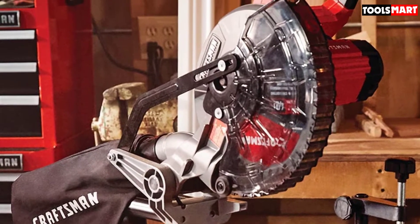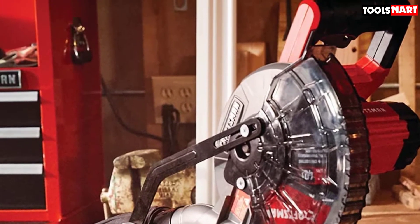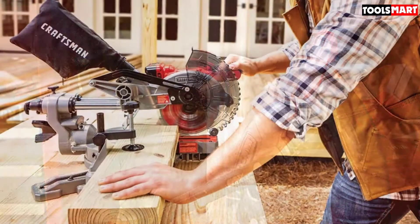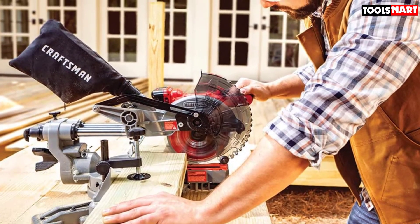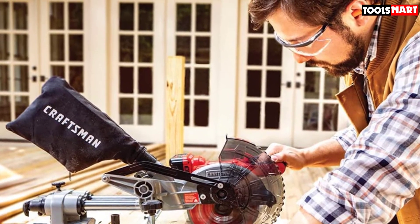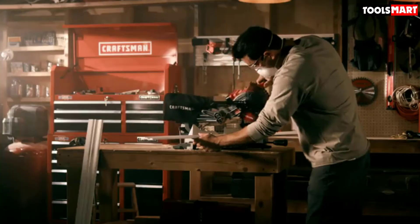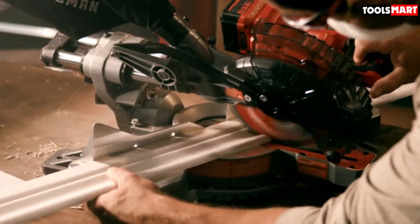The miter saw features a powerful motor that spins the blade at 3,800 RPM, making it well-suited to cutting wall studs, baseboards, and molding with ease. It also slides, making it possible to cut boards up to 8 inches wide. We weren't exactly sure what we'd find with the Craftsman V20, mainly due to its weight and the large number of plastic pieces. But it was easy to put together, it cut well, and it was shockingly quiet. We could see using this saw for projects like flooring or trim work. Our only real qualms were the plastic construction and the single bevel action rather than dual.